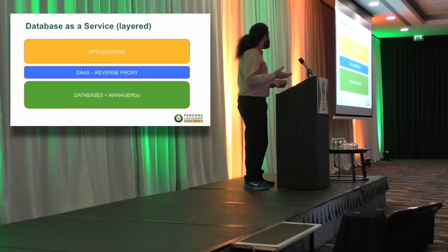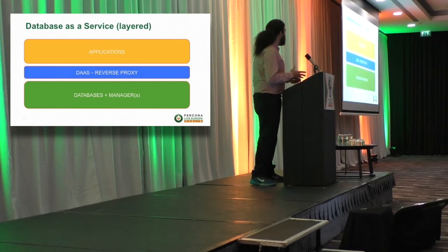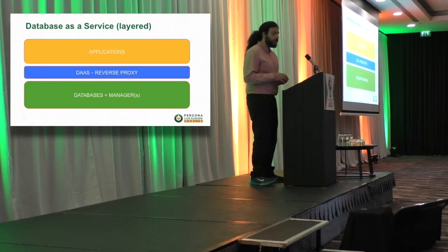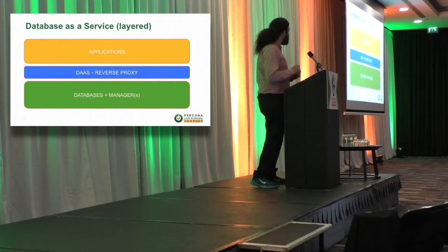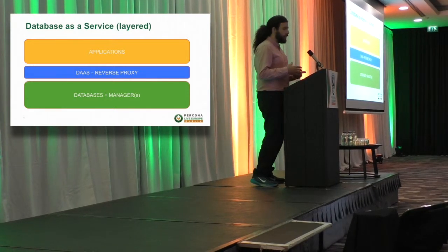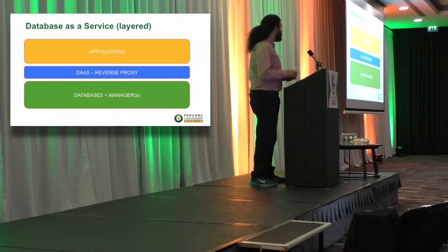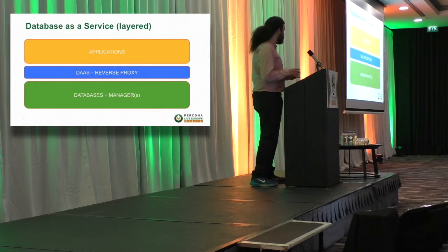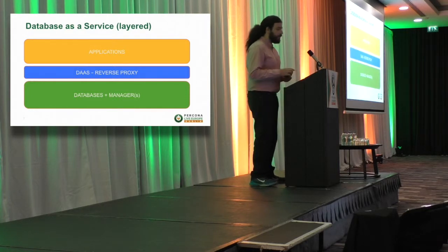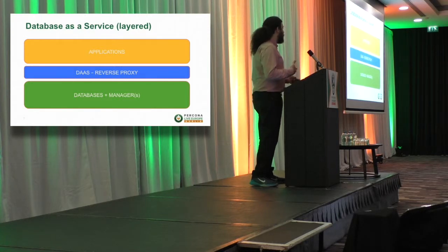So this is my vision of how a database system has to be deployed. You have one application layer, you have the database layer as I was mentioning before, and then you have a tiny layer between the application and the database — what creates the database as a service layer. It is implemented as a proxy that acts as a reverse proxy. Being a reverse proxy means the application is actually executing queries on the proxy, and then the proxy is responsible for executing the query and transforming it if required to the right database system.